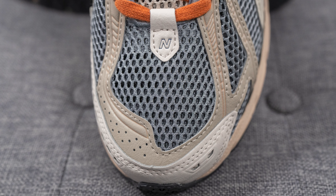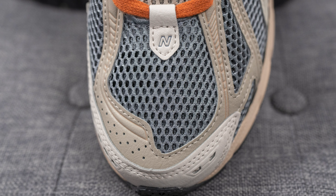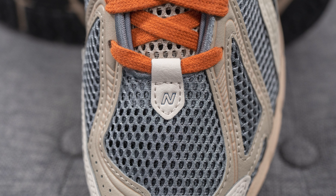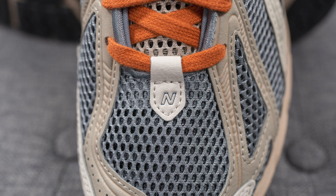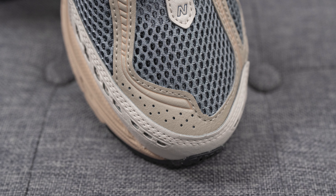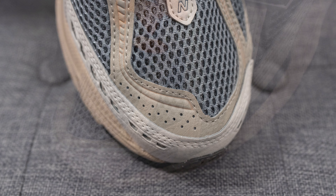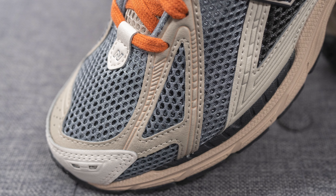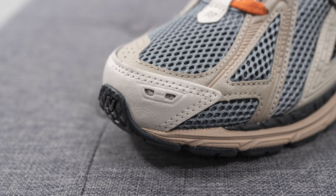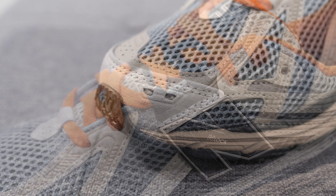Diving into the details, the base layer of the sneaker is constructed out of an open-style mesh. The mesh on the toe box is done in gray, and we have a leather hit which holds the laces, with the New Balance N logo in black in the center. Overlaid on top of the toe box is an asymmetrical synthetic leather in more of a tan color, covering the sides of the toe box. Covering the front toe cap, we have more synthetic leather done in a sail or off-white color.